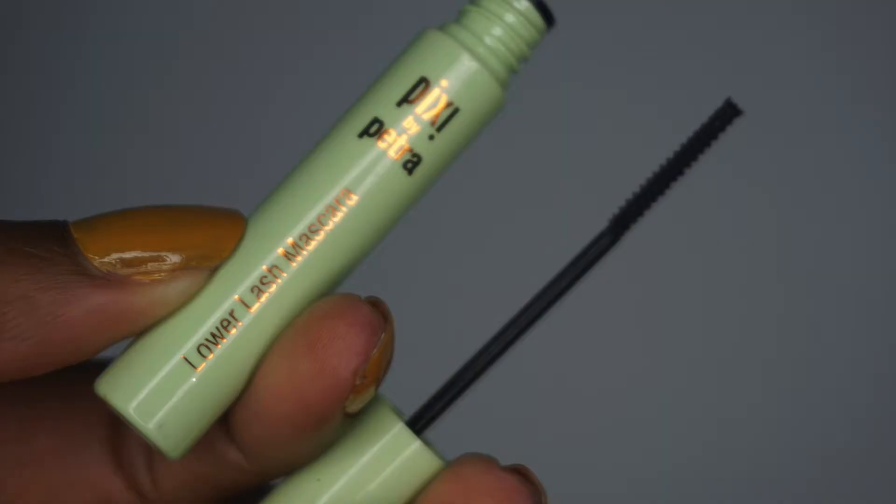I picked up the Pixi by Petra Lower Lash Mascara. I picked this up because I've been hearing a lot of good things about it. I really like the Clinique one to get right in there and get those lower lashes, but I ran out of that one. I found out this one was the same price, so it's not like you're saving any money, but the wand is a little bit bigger on this one, so I wanted to give it a try.